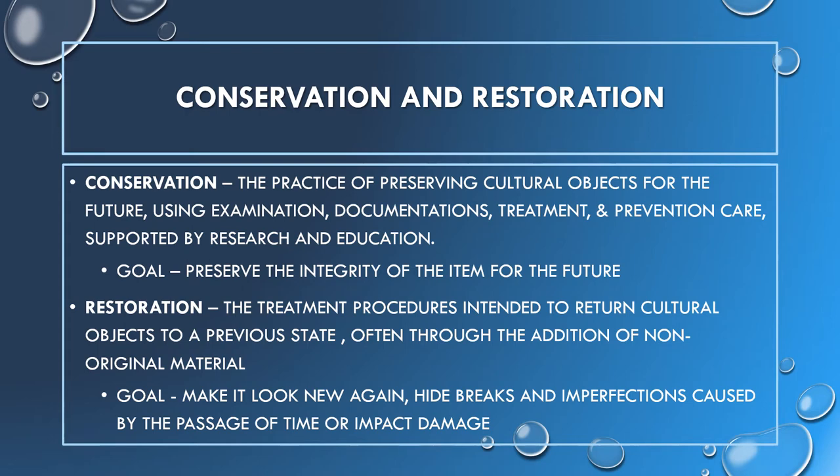The focus of restoration is the return of the historical object to its original state, and this view of restoration can override preservation concerns and can actually cause damage if conservation measures are not taken. Usually a combined approach is best.